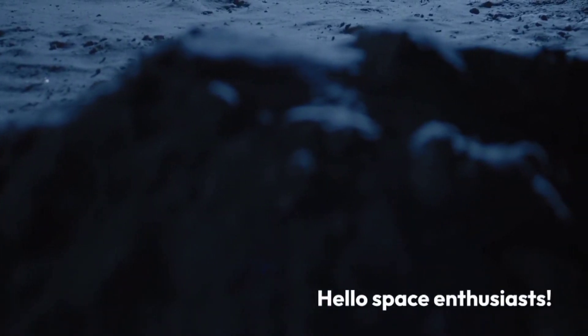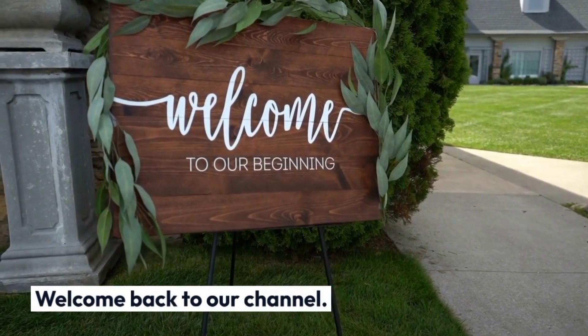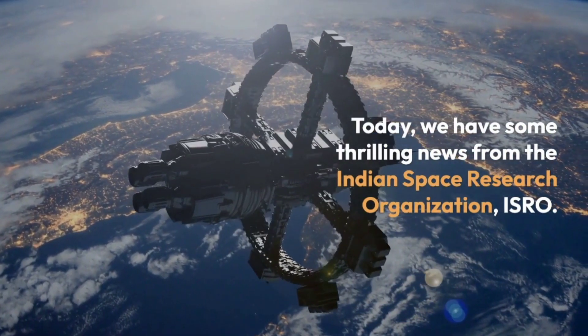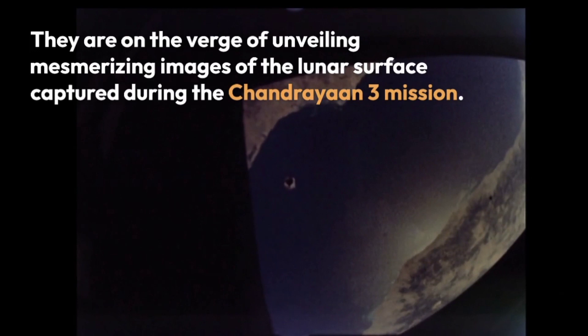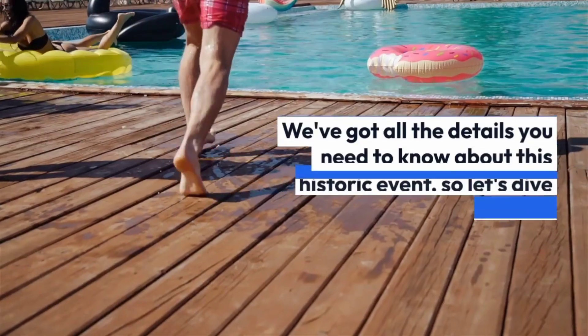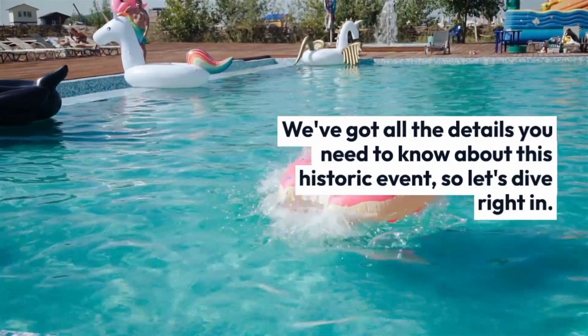Hello Space Enthusiasts! Welcome back to our channel. Today, we have some thrilling news from the Indian Space Research Organization, ISRO. They are on the verge of unveiling mesmerizing images of the lunar surface captured during the Chandrayaan-3 mission. We've got all the details you need to know about this historic event, so let's dive right in.